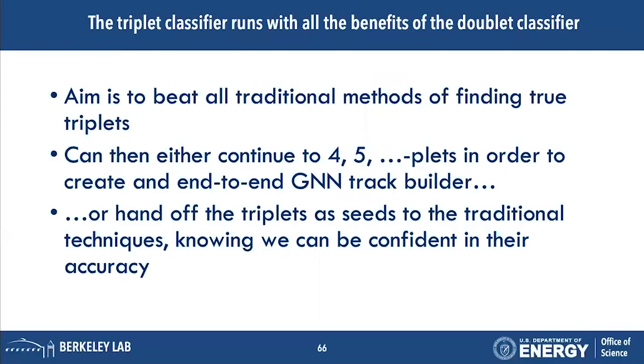The aim is to beat the performance of traditional methods, which naively should scale better with the data. We then either continue this process going to quadruplets, quintuplets, and so on until we get full tracks, or we hand off those triplets to a traditional seeding algorithm whose complexity and accuracy we are confident in.